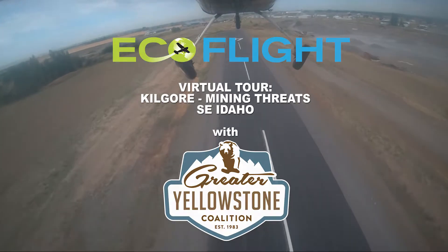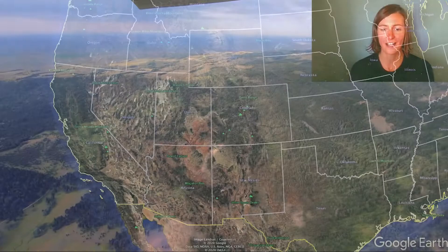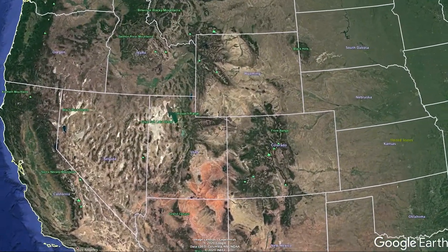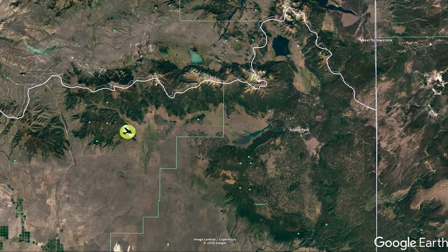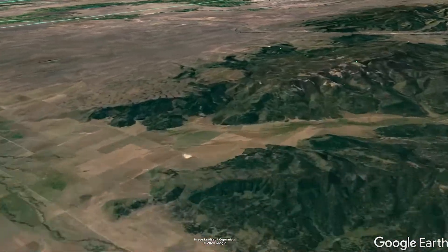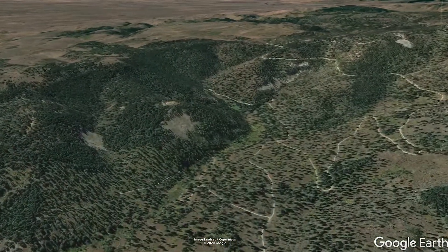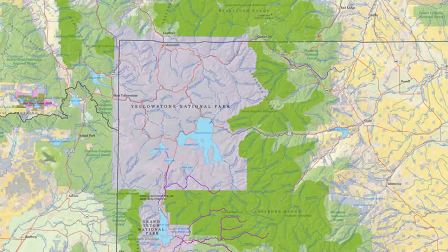Hi Bruce, hi EcoFlight. Today we're flying over an area of eastern Idaho that encompasses the foothills of Idaho and Montana's Centennial Mountain Range. This part of the Greater Yellowstone ecosystem is approximately 10 miles northwest of the tiny town of Kilgore, Idaho, and just under 60 miles from Yellowstone National Park.